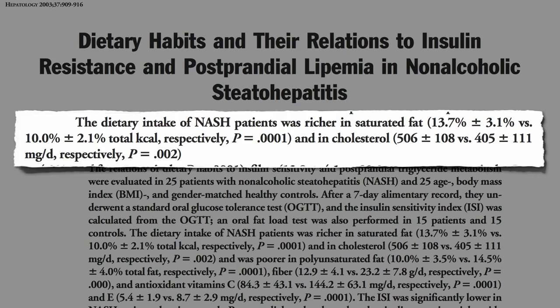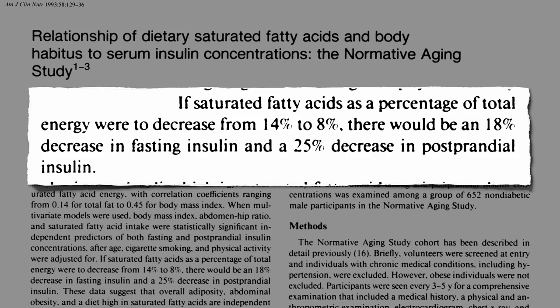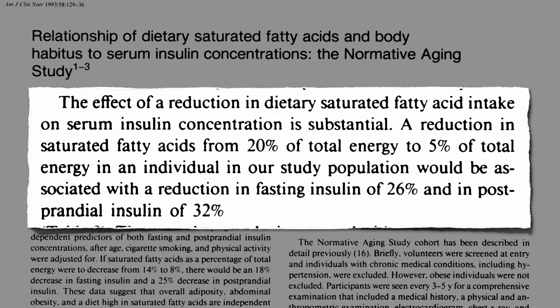By cutting down on saturated fat consumption, we may be able to help interrupt this process. Decreasing saturated fat intake may help bring down the need for all that excess insulin. So either being fat or eating saturated fat can both cause excess insulin in the blood. The effect of reducing dietary saturated fat intake on insulin levels is substantial, regardless of how much belly fat we have.